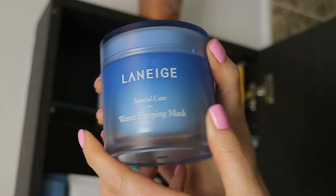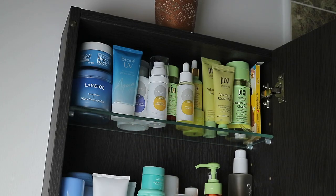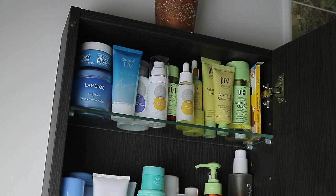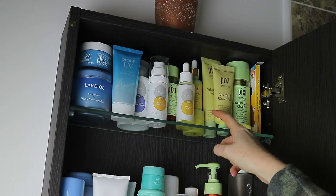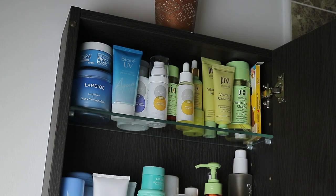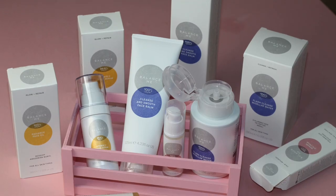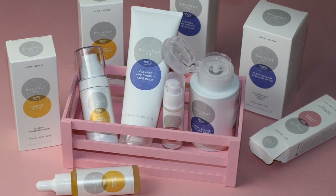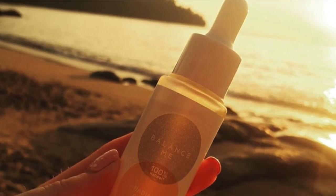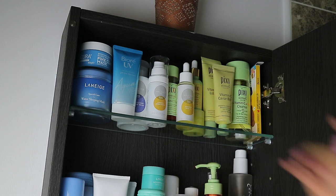There is the Laneige water sleeping mask that I'm really enjoying, then the Bior UV SPF 50 and also the Bior nose strips that I haven't got around to trying yet. Then there's a mini Laneige sleeping mask in lemon. The other three products were kindly gifted to me from Balance Me: the micellar cleansing water, the vitamin C repair serum, and the radiance face oil. This face oil I was using a lot on holiday, and I've regularly been using all three of these products.